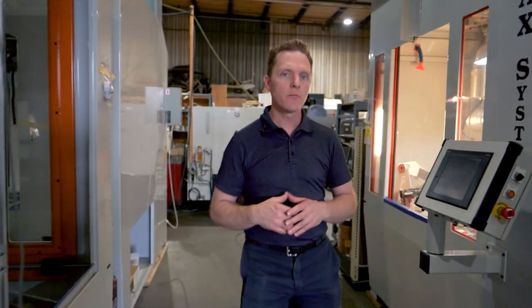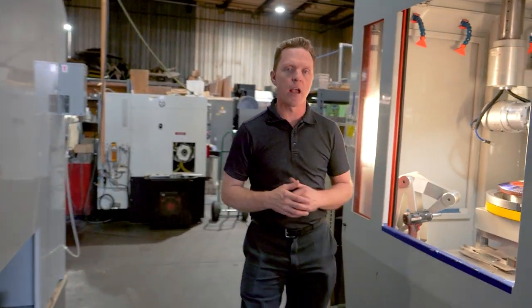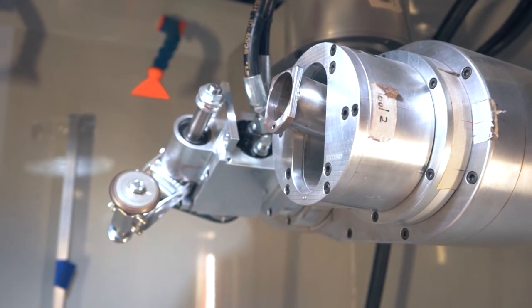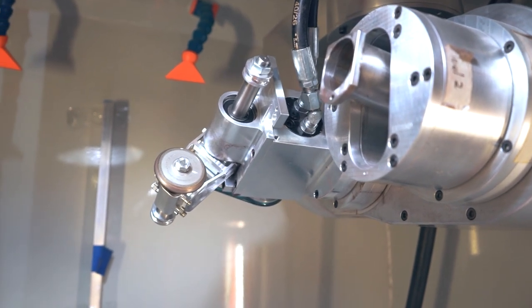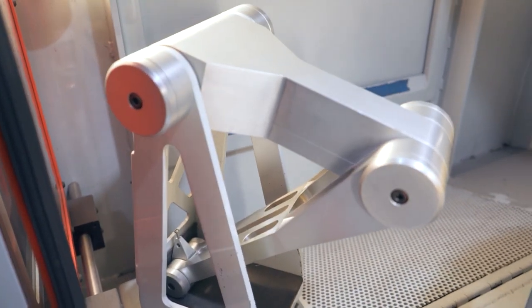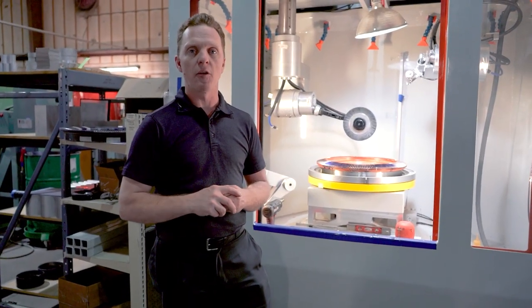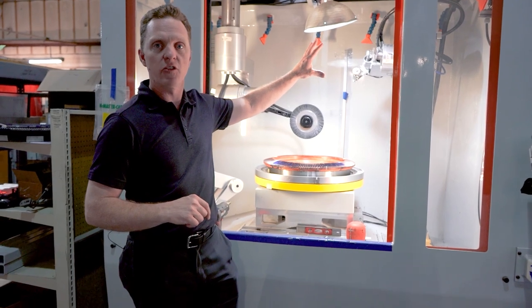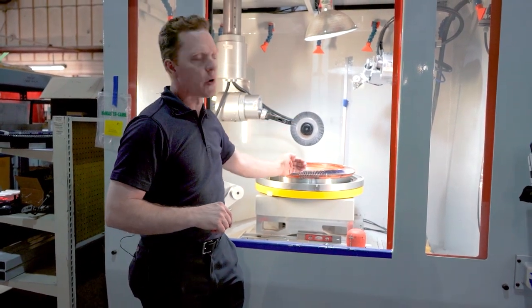Walking on down here we've got a machine that does deburring for the entire Apache attack helicopter. On all of these machines we make all of the parts here in house, so we've got a pretty good machine crew to do all of this — about five CNCs cranking away in the background. We make all of these gearboxes and five-axis manipulators to deburr this gear.